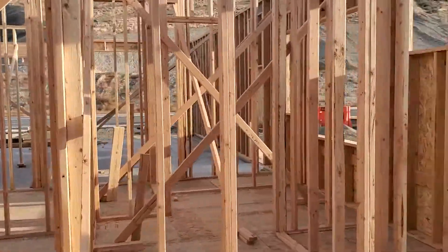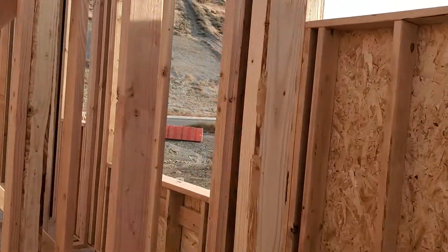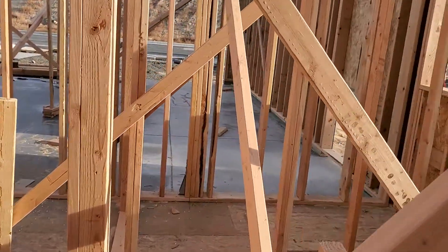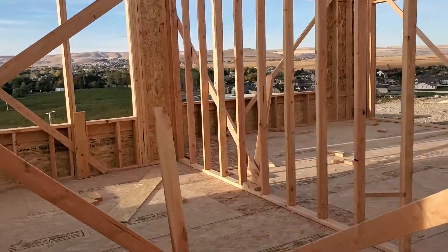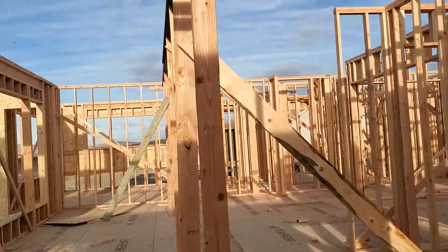And the master bathroom — let's check that out. There's the shower. There's a lot of sticks right now, but that is the tub window. We get a lot of natural light, which I'm really excited about. I'll just slip right on through here.